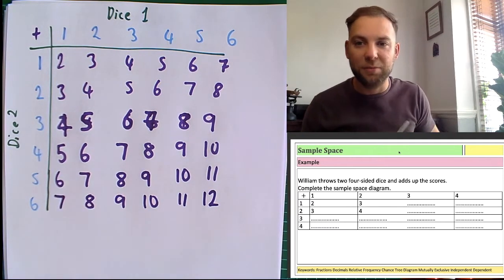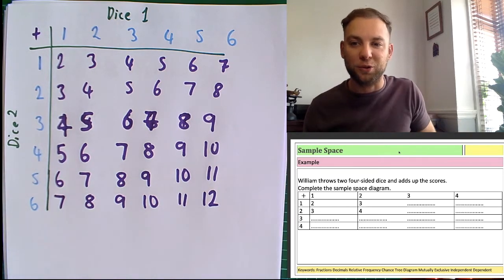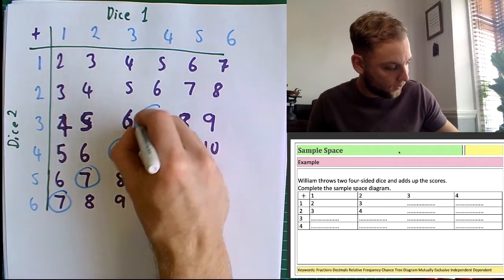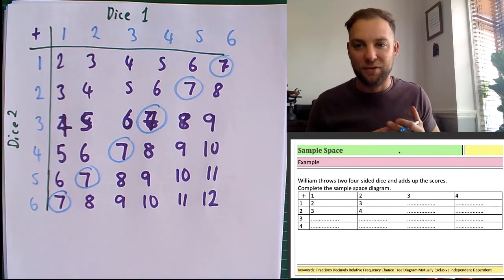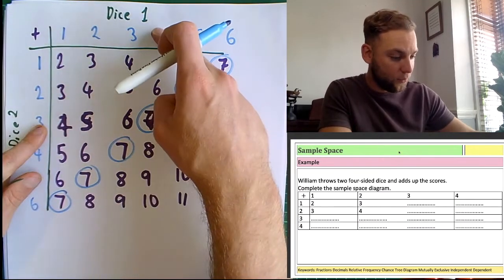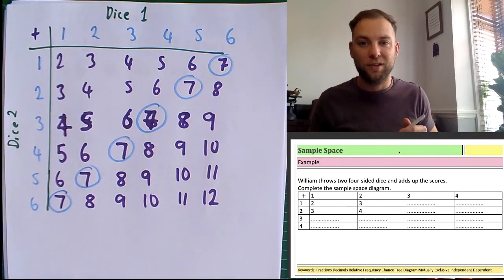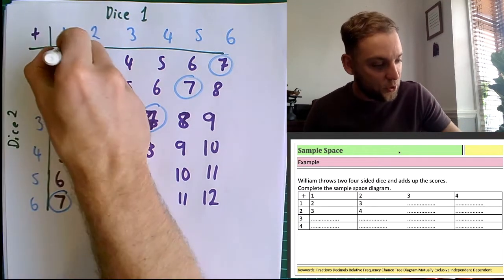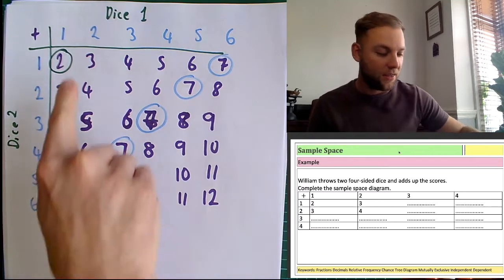So looking at this sample space — what's the most common number when I roll two dice? Well, there are six different ways of rolling a seven: six and one, five and two, four and three, three and four, two and five, and one and six. That's six different ways. Whereas if I look at two, there's only one way of rolling a two. So it's much more likely to get seven than to get two.